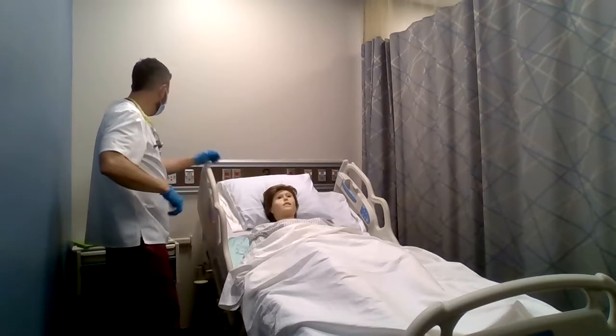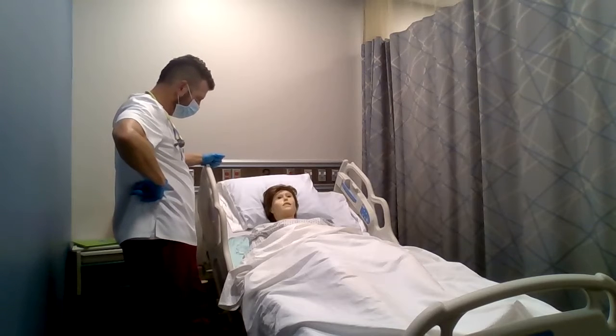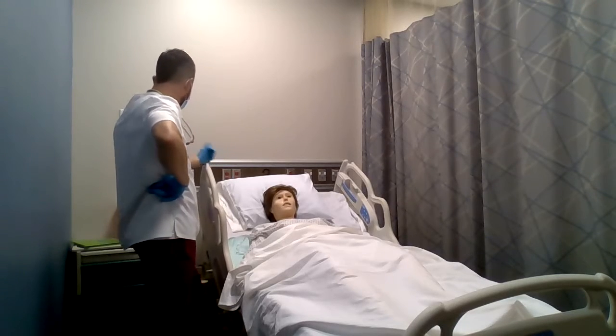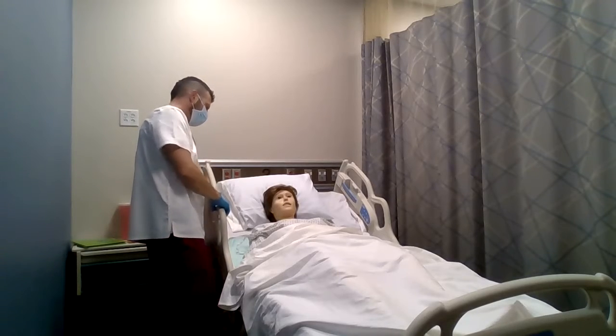Stacy, do you know where we are right now? Excellent. Do you know what day of the week it is? Fantastic. And do you know who the president is? Excellent — patient is oriented times three.